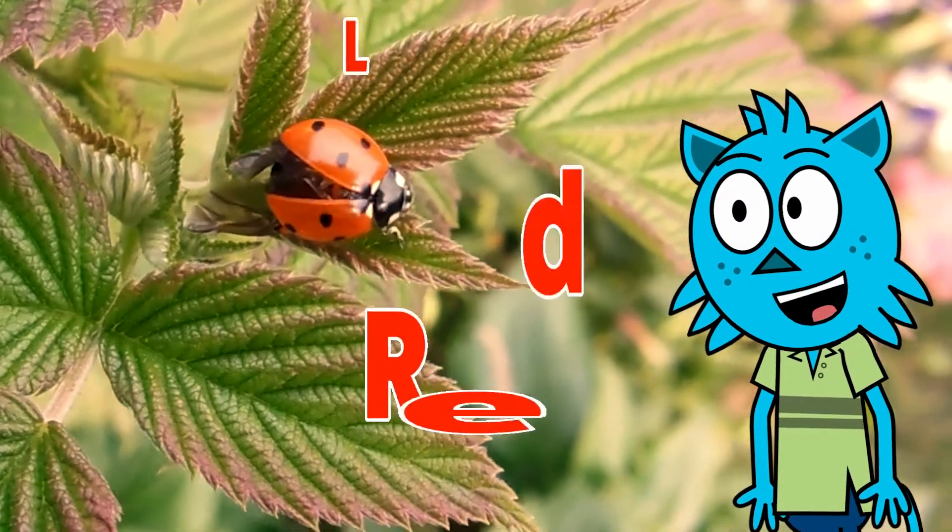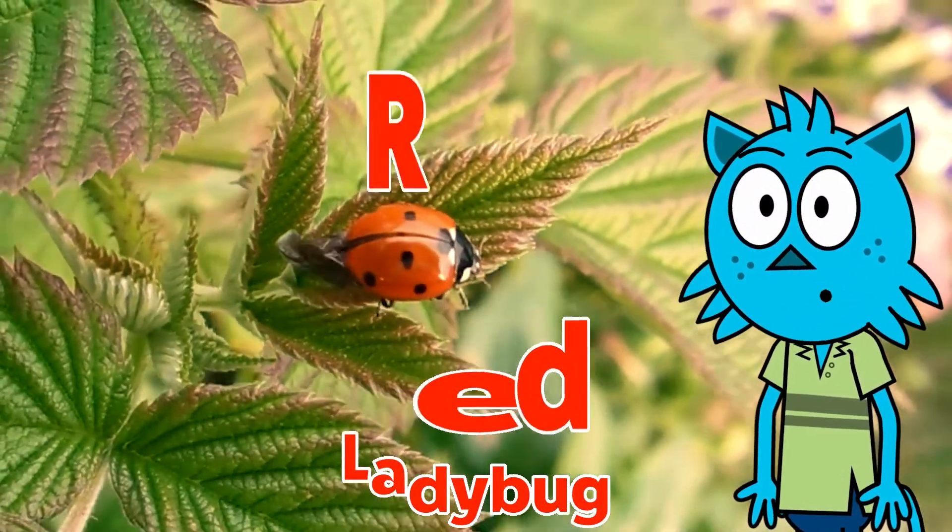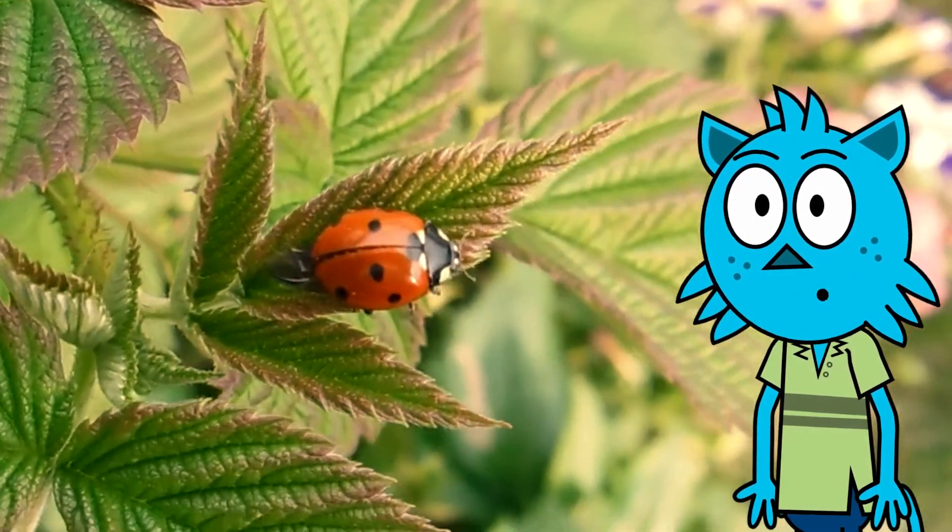Look at this red ladybug. Look! She is trying to open up her wings. Look at her!